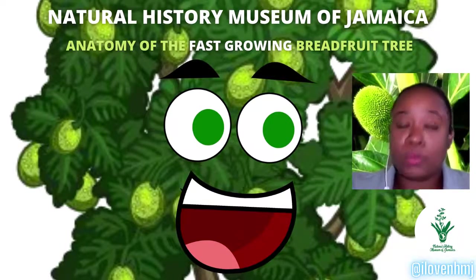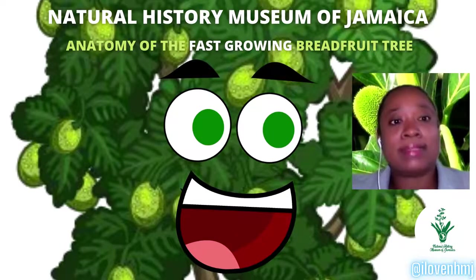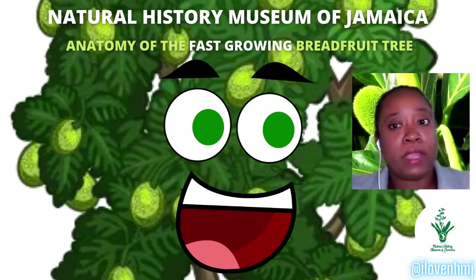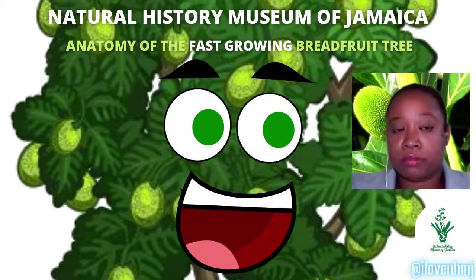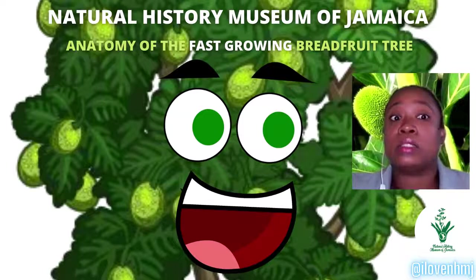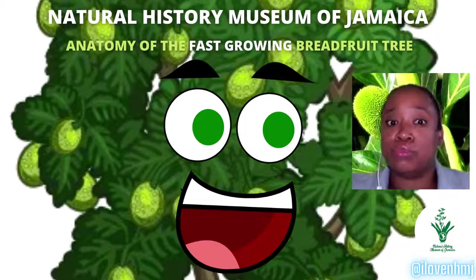There are two main types of breadfruit: the seeded type, which usually produces seeds per breadfruit, and the seedless type, which is far more popular in Jamaica and is reproduced through vegetative propagation — meaning it's not by seeds but from another part of the plant, specifically the root.